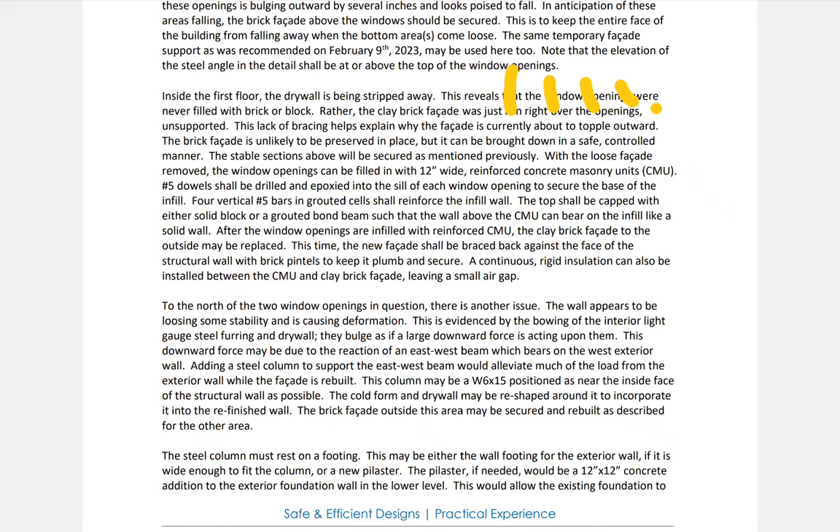The brick facade is unlikely to be reserved in place — it can be brought down in a safe and controlled manner. The stable sections above will be secured as mentioned previously. With the loose facade removed, the window openings can be filled with 12-inch-wide reinforced CMUs. Number 5 dowels shall be drilled and epoxied into the sill of each window opening to secure the base of the infill.